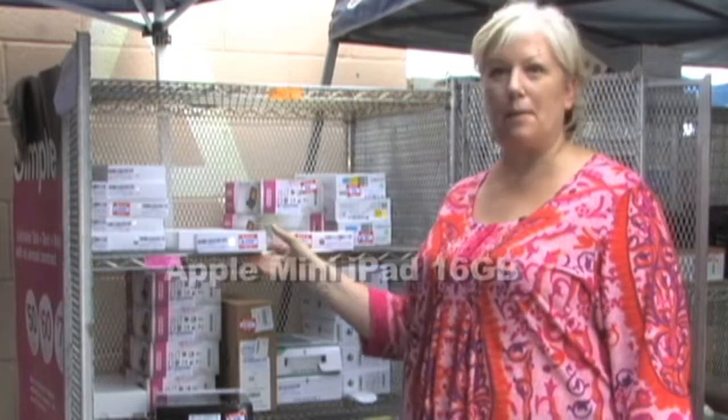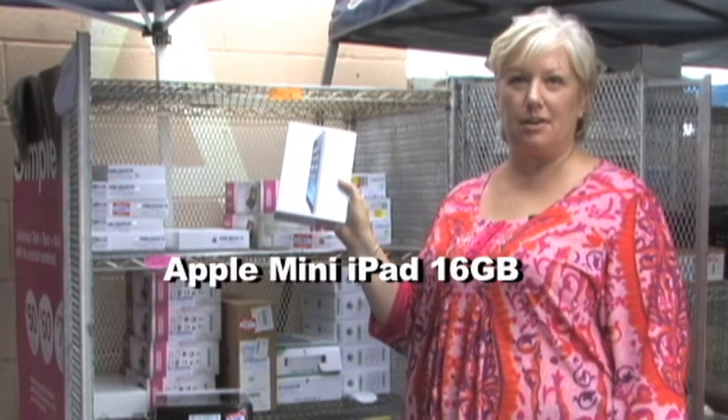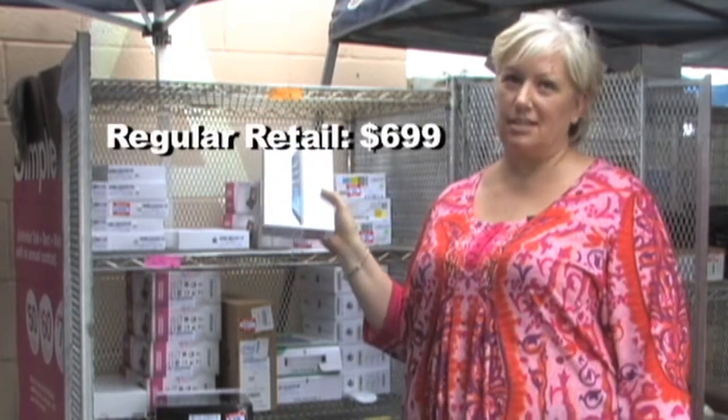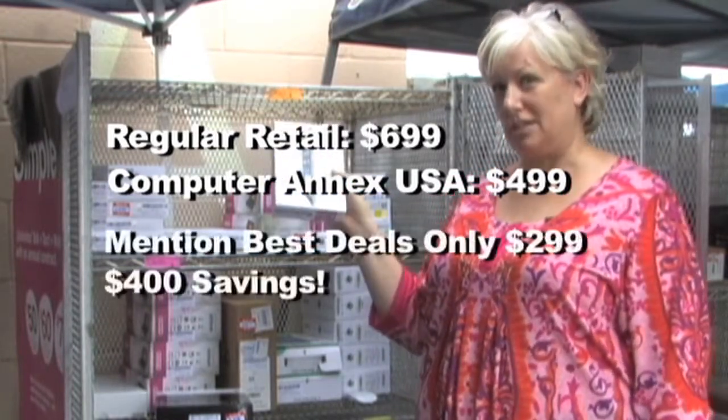The next best is our Apple Mini. This has 16 gigabytes on the hard drive. It has 10 hours of resting battery life, and it also has a dual camera. It normally retails for $6.99. We sell it for $4.99, but if you mention best deals on this one, you can get it for $2.99.